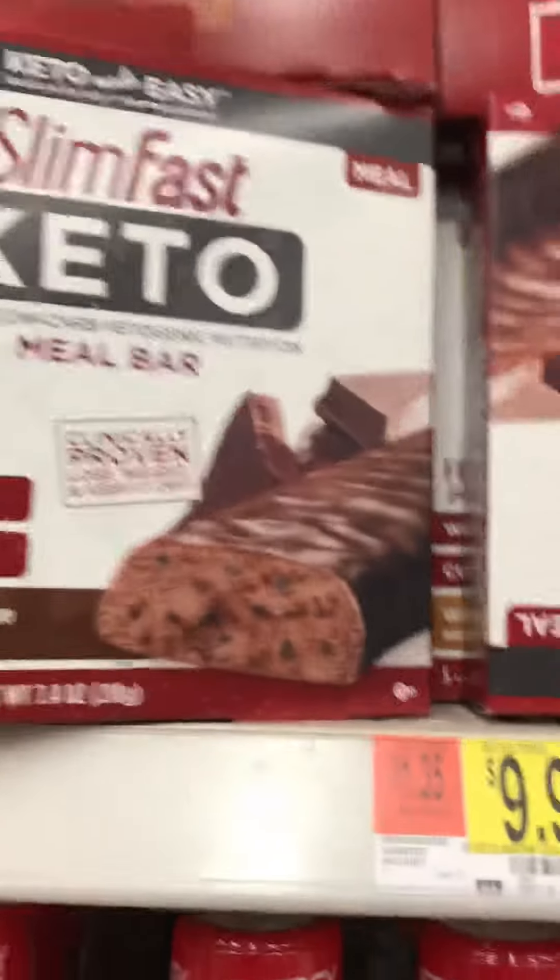Here they've got ketones you can drink. Oh, these are capsules. Weird. You don't need exogenous ketones, guys. They have their use, but you don't need them.